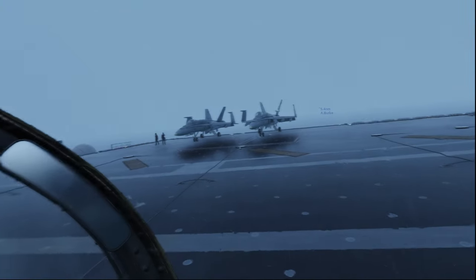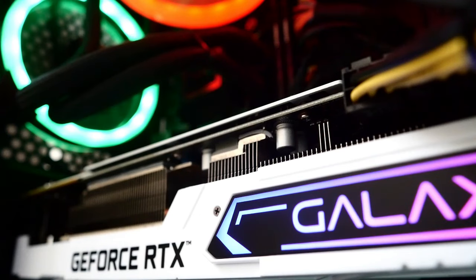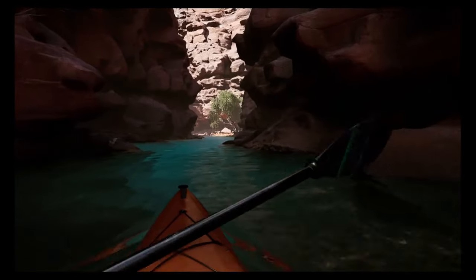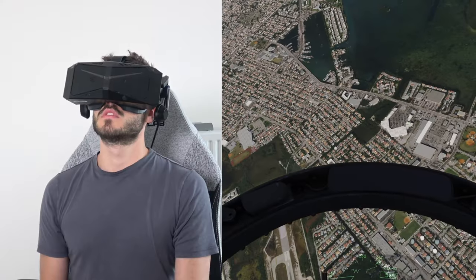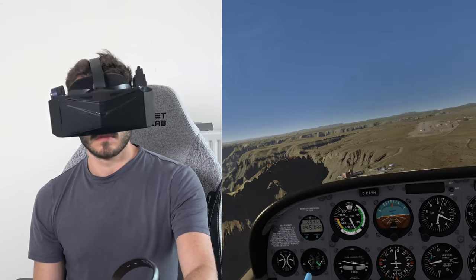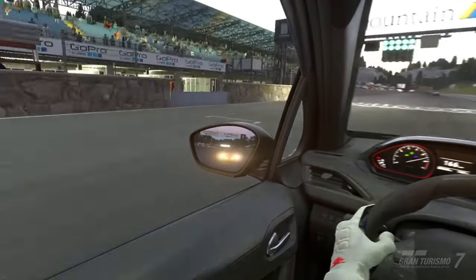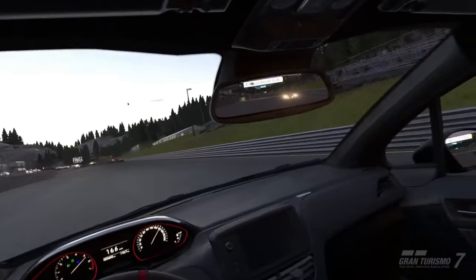This just looks so damn good. With the rise of better VR headsets, hardware and games, there are times that I am completely immersed in a VR game as they just look so damn realistic. In this video, we go over some super ultra realistic VR games that you can play right now.